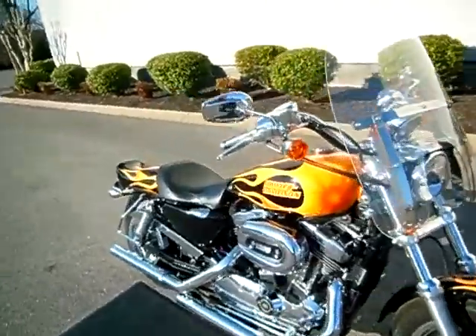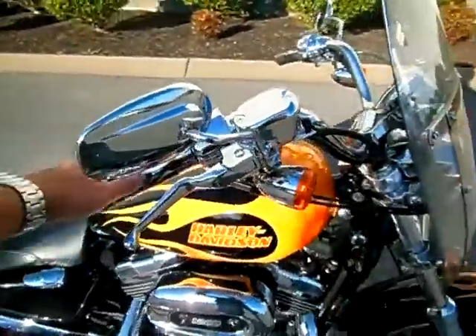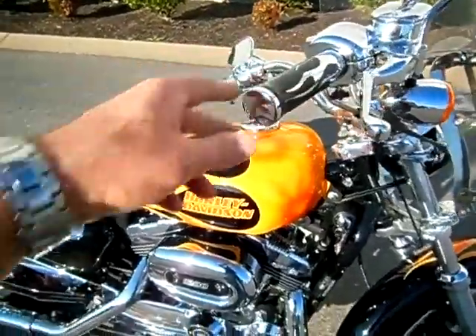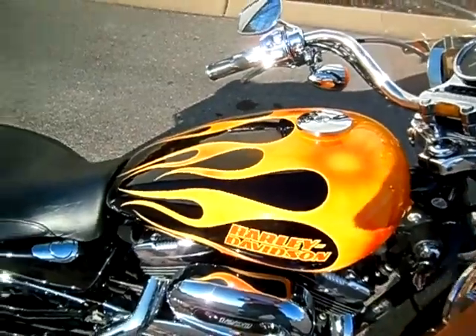If you have a question about this motorcycle or any motorcycle at any of our Bumpus stores, call me here at the dealership at 615-849-8025, or you can inquire online. I'll see you next time. Bye bye.